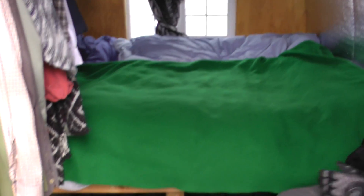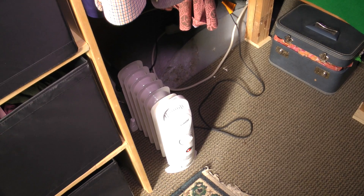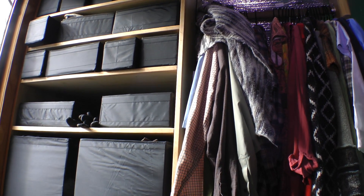This is quite cozy in here, and it's very warm. We have our little oil radiator heater in here. And so you've got electricity. This is our closet.